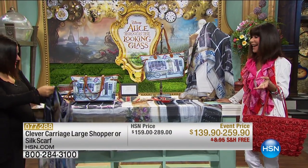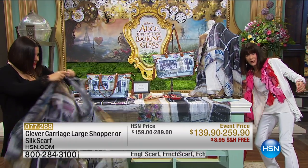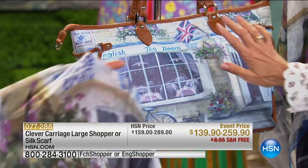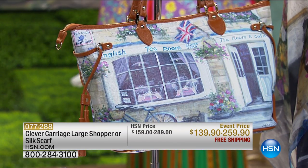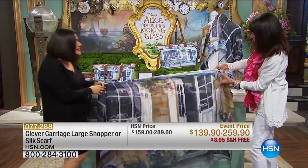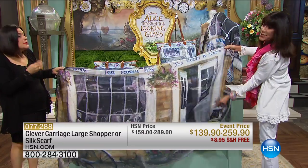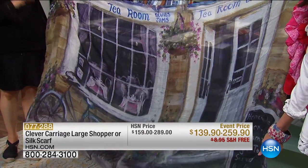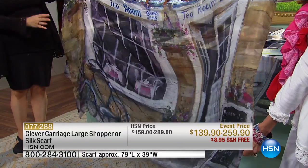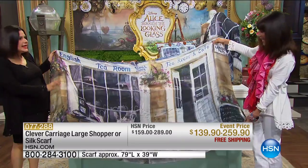This is a piece that really celebrates Alice Through the Looking Glass — brand new, saved for our show. You have two different choices. There's the stunning scarf in tabby silk, which is a mulberry silk — the silkworms eat mulberry leaves. This painting is done by Marilyn Dunlap. She's painted a very English tearoom with scones and jam, which is Cotswold at its best in England.